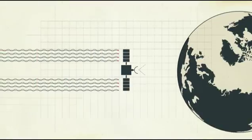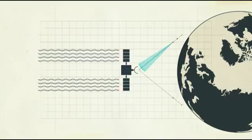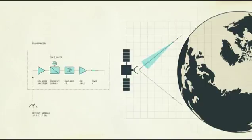It wasn't long before this passive mirror technology gave way to the notion of a transponder. That is, the satellite picks up a signal, then, powered by large solar panels that produce electricity, amplifies the signal and sends it back down again.